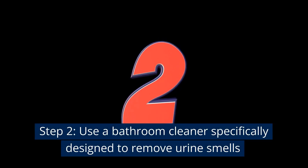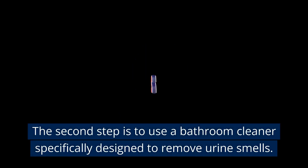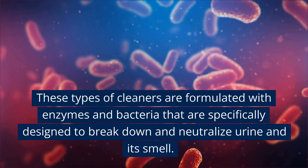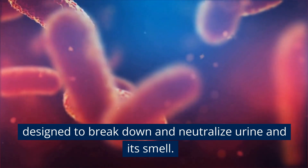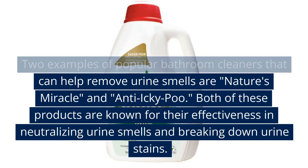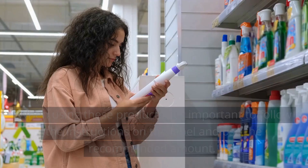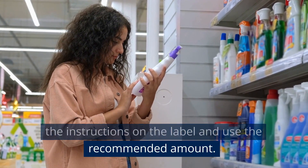Step 2: Use a bathroom cleaner specifically designed to remove urine smells. These types of cleaners are formulated with enzymes and bacteria specifically designed to break down and neutralize urine and its smell. Two examples of popular bathroom cleaners are Nature's Miracle and Anti-Icky Poo. Both are known for their effectiveness in neutralizing urine smells and breaking down urine stains. When using these products, follow the instructions on the label and use the recommended amount.